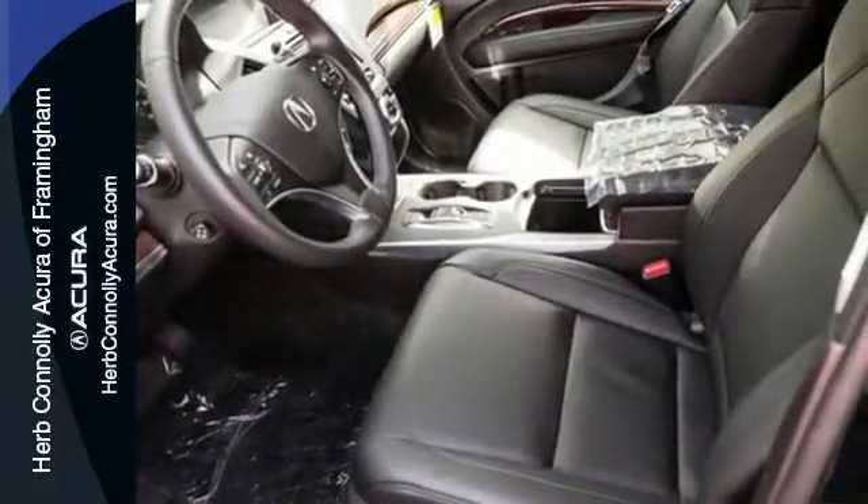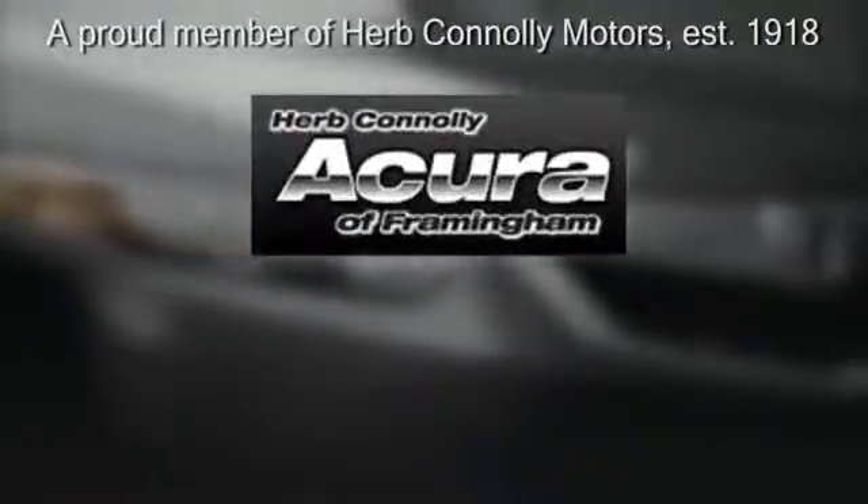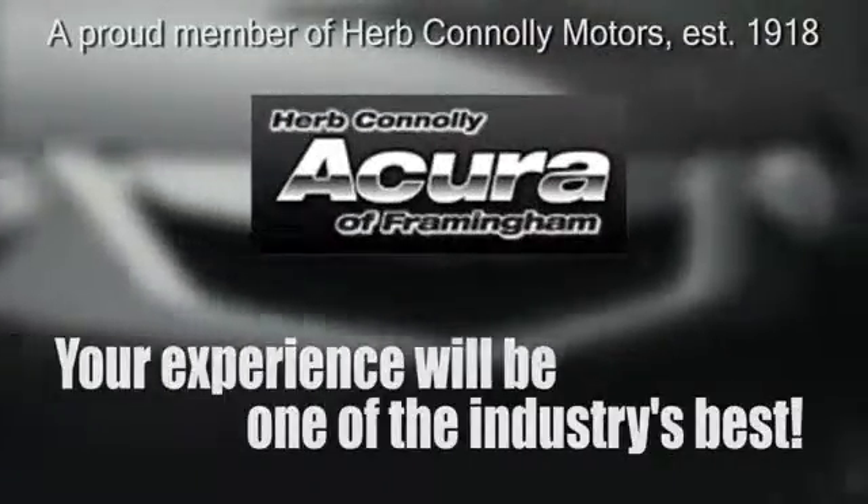Life is a journey, so enjoy it with this Acura today. Herb Connolly Acura, meeting and exceeding expectations one customer at a time.